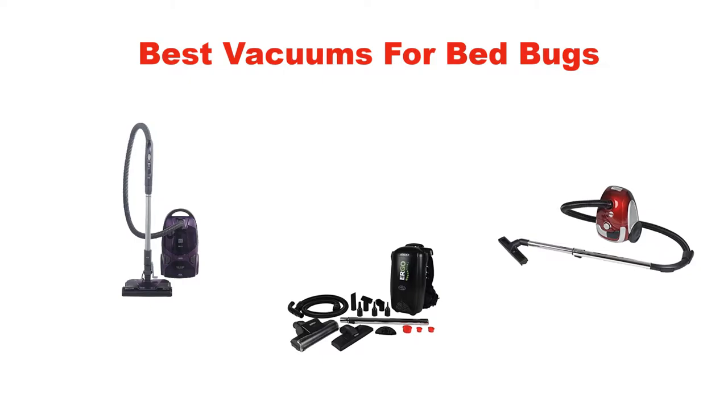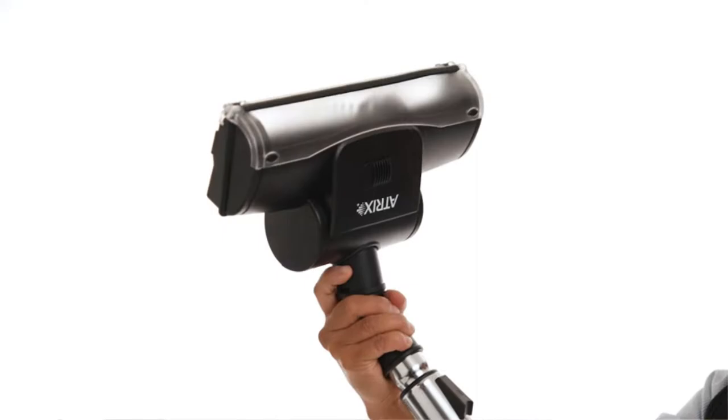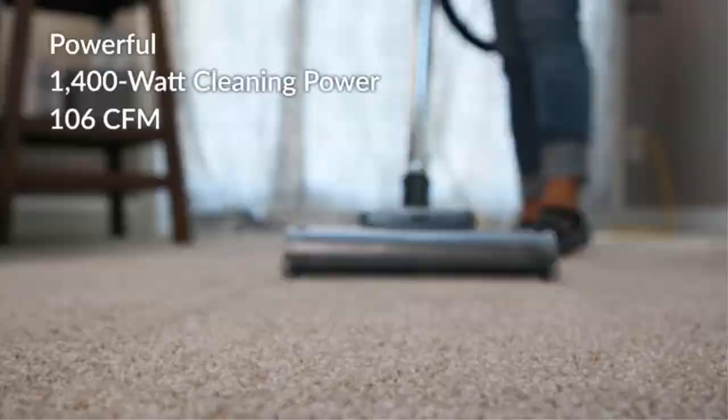Hello, everyone. In this video, we are going to give you an impartial review covering the three best vacuums for bed bugs in the market, which are the best for you considering some unavoidable factors that you might miss out without watching this video. Here, we are trying to help you find the best from a plenty of irrelevant products. If you want more information and updated pricing of the products mentioned in the video, be sure to check the links in the description below. So, let's get started.